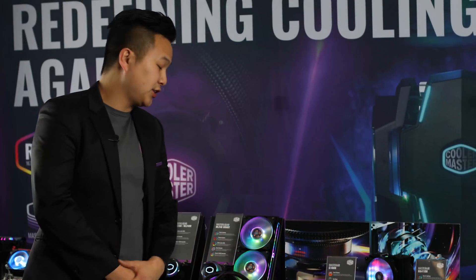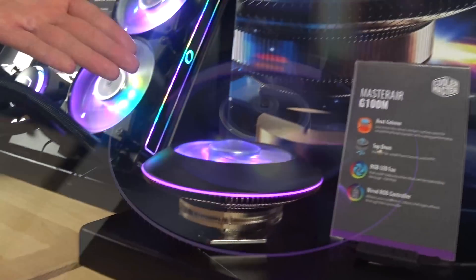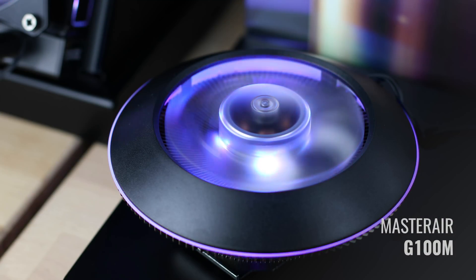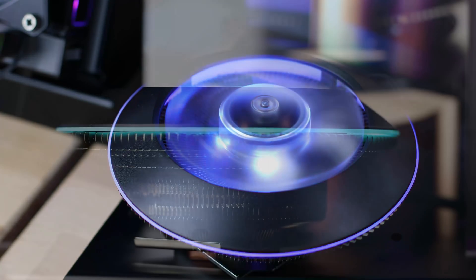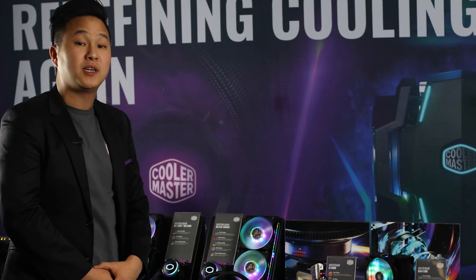Right here we're launching two of our new air coolers. When you look at this one it's actually a UFO shape — we call it the G100M. It gives you a heat column with a top down effect so when users put it on they can actually see all the lighting effects. It's a standard RGB with a small RGB controller.